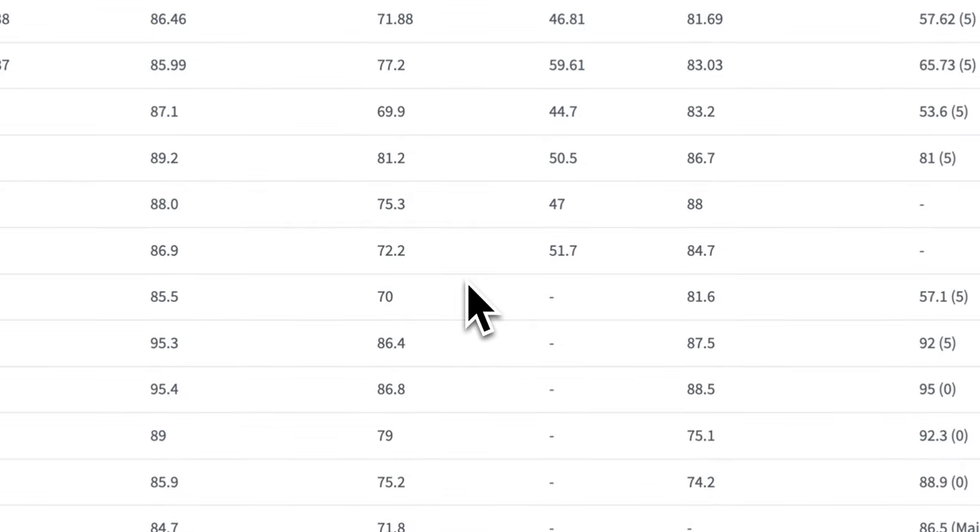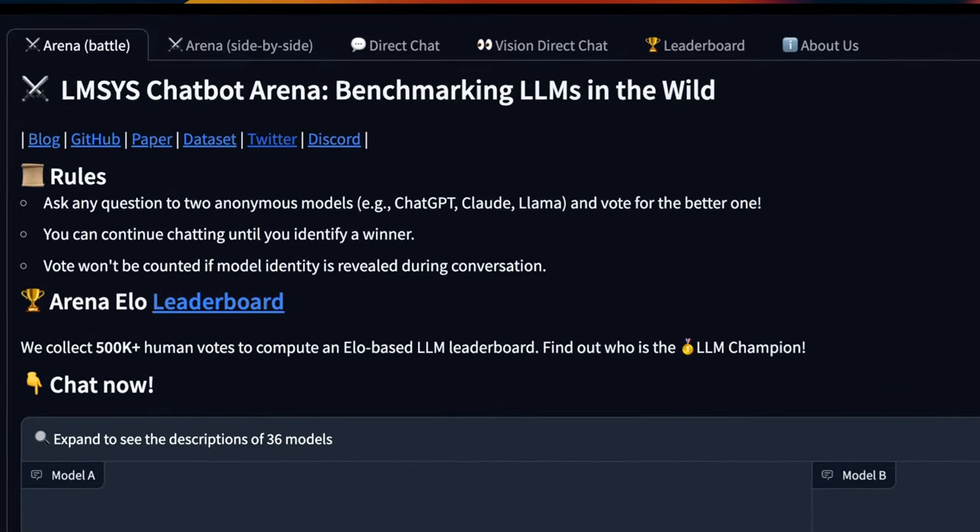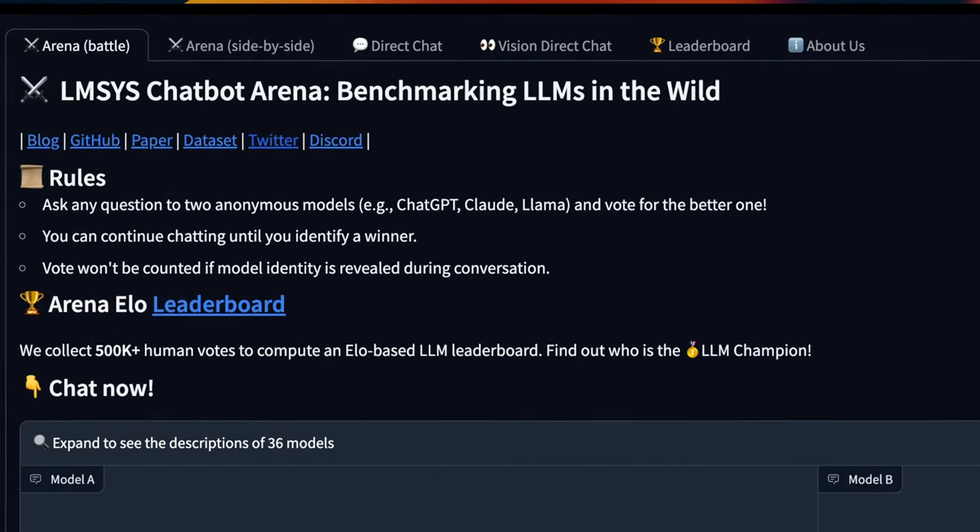Don't pay too much attention to the evals though. It's better to test it on your own applications, or we will have to wait for the evals on the LMSYS chat arena benchmark, which is a really good representation of what performance could look like in the real world.